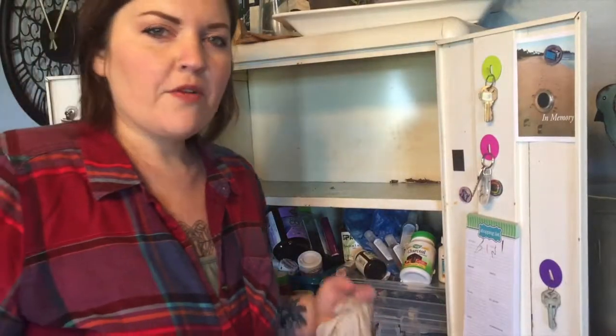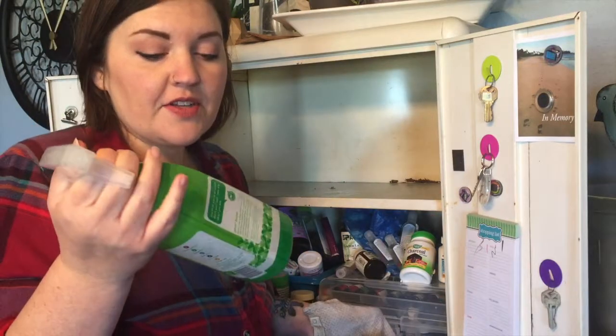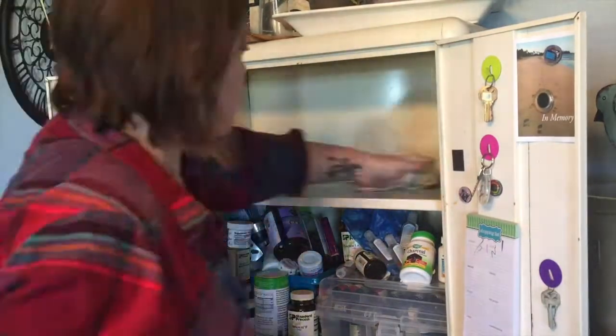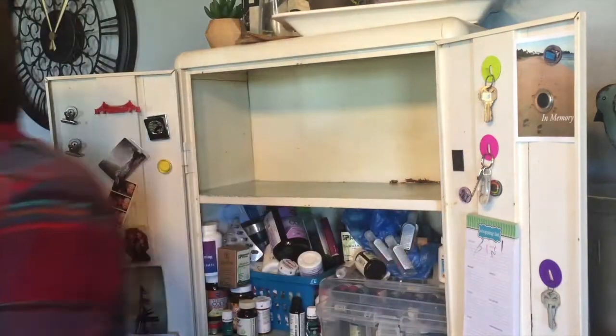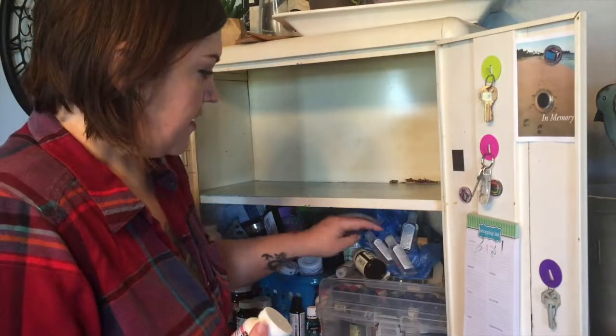I'm just going to wipe out the inside of the cabinet. I got my Method all-purpose cleaner in the bamboo scent. Activated charcoal — this is amazing for upset stomachs and the flu. If you feel like you're getting a stomach flu, you can take this. I did it not that long ago — I missed work because I was not feeling well, but I did take these and I think that's what kept me from getting really sick. It absorbs all the toxins in your stomach.